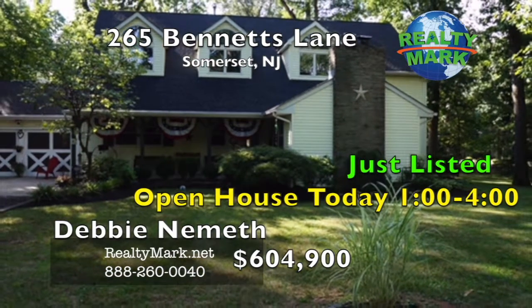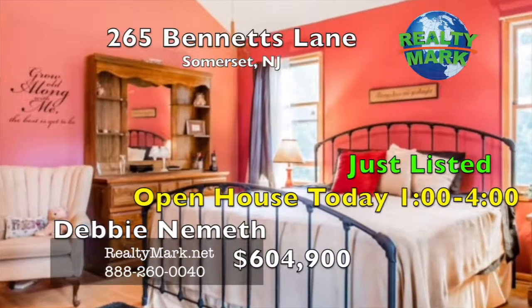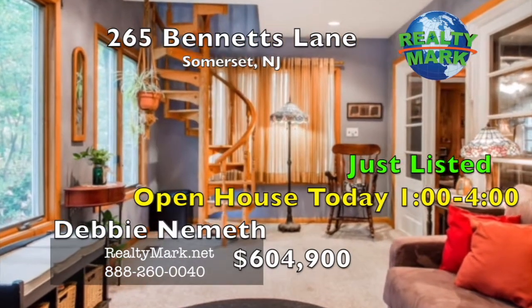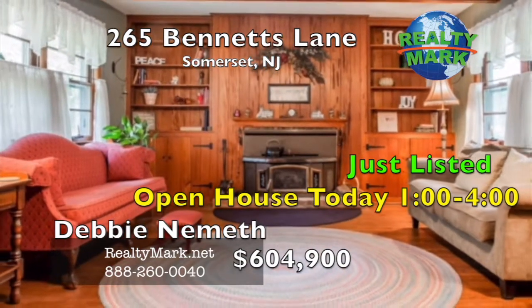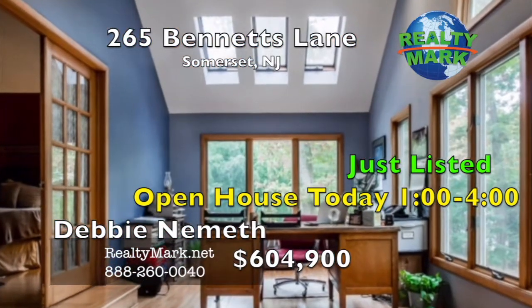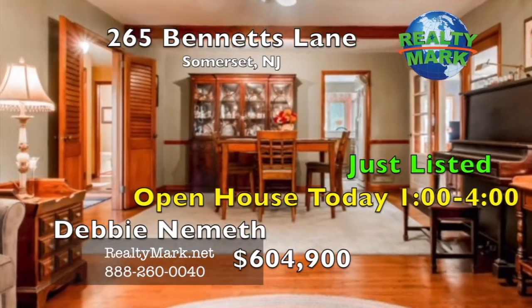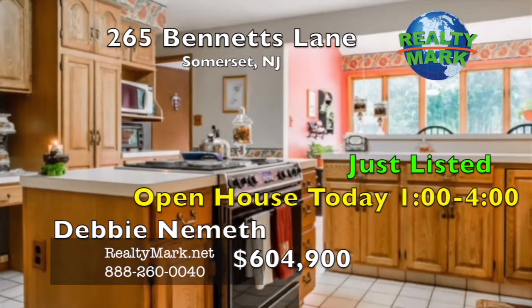Perfect for a sizable family or business owners with vehicles. Six bedrooms, four full baths on a spacious 1.3-acre lot with a circular driveway. Extremely cozy living room, dining room, and family room with a fireplace and a living great room. Off the master bedroom is a windowed office retreat. Mostly hardwood floors throughout. The roof was replaced in 2012. Call Debbie Nemeth for more details.